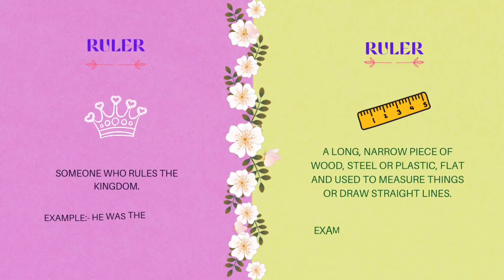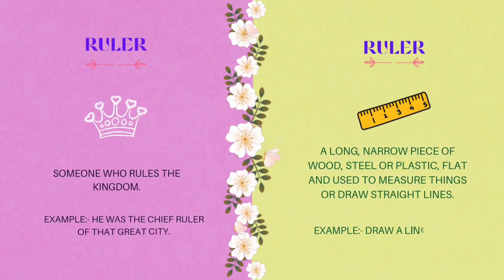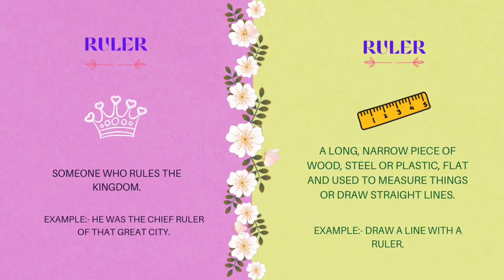The ninth homograph is ruler. R-U-L-E-R. Someone who rules the kingdom. Example: he was the chief ruler of the great city. Ruler also means a long, narrow piece of wood, steel, or plastic that is flat and used to measure things or draw straight lines. Example: draw a line with a ruler.